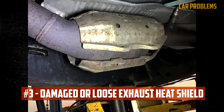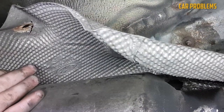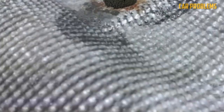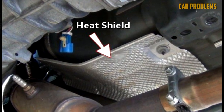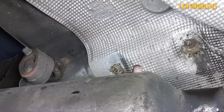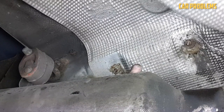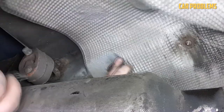Damaged or Loose Exhaust Heat Shield. Around parts like the muffler, catalytic converter, exhaust pipes, and exhaust manifold are exhaust heat shields. These are riveted or bolted to the exhaust to dissipate and absorb heat from the engine. Heat shields fastened to the vehicle's chassis can come loose and contact the exhaust system, making a rattling sound. Over time, the heat shield deteriorates or the rivets and welds come undone. While driving you might not hear it as much, but when the engine is idle, it can be heard clearly.